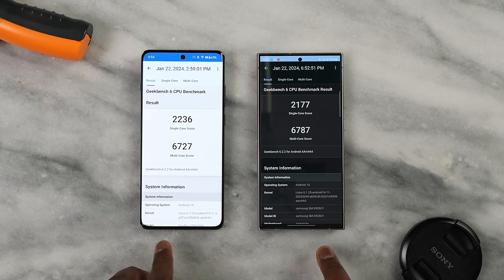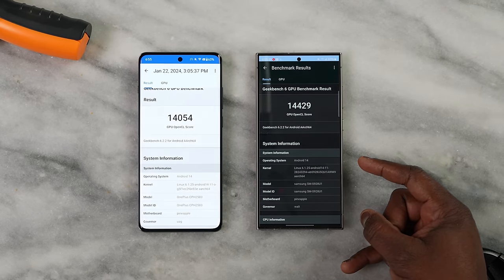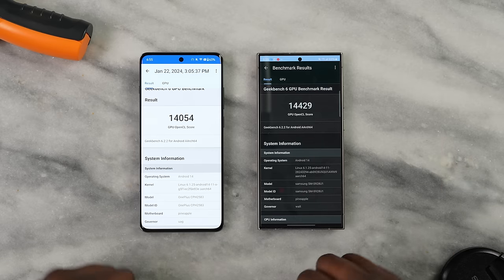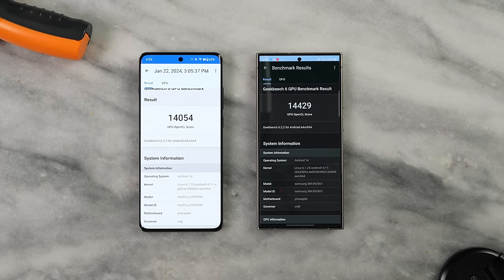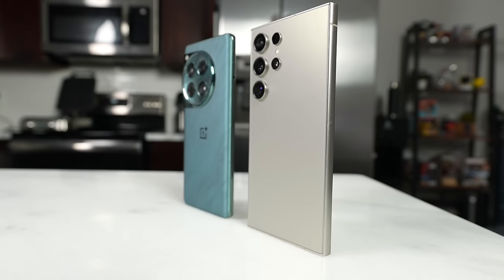For multi-core scores it's super close — the OnePlus 12 gets 6727 and the Galaxy S24 Ultra gets 6787. Moving to GPU, the OpenGL scores are also close: OnePlus 12 at 14,054 and Galaxy S24 Ultra at 14,429. Overall, benchmarks are very similar, as you'd expect from the same processor.